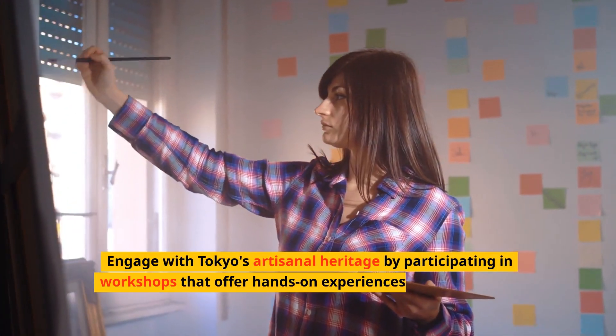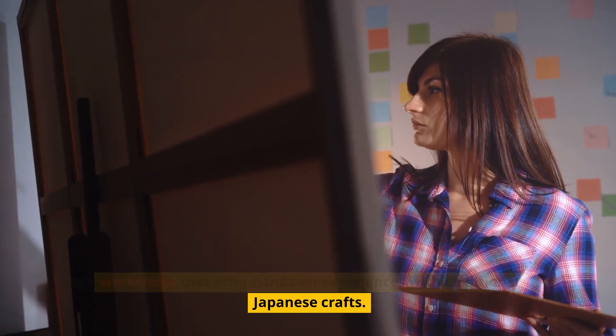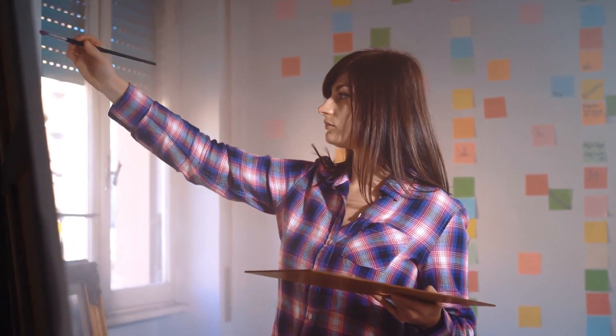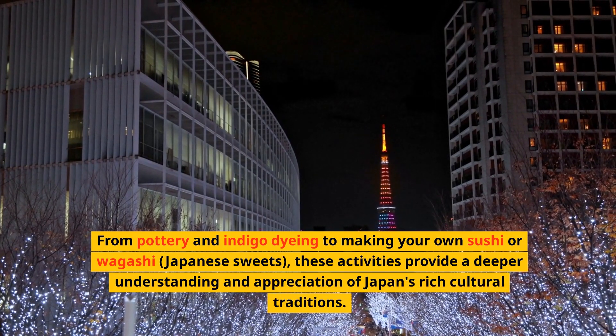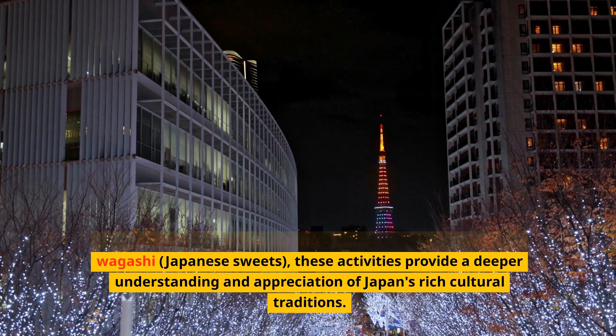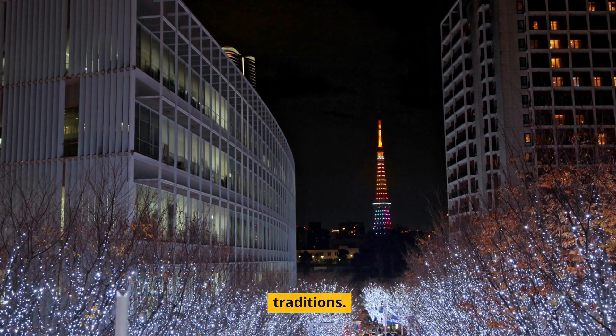Engage with Tokyo's artisanal heritage by participating in workshops that offer hands-on experiences with traditional Japanese crafts. From pottery and indigo dyeing to making your own sushi or wagashi — Japanese sweets — these activities provide a deeper understanding and appreciation of Japan's rich cultural traditions.